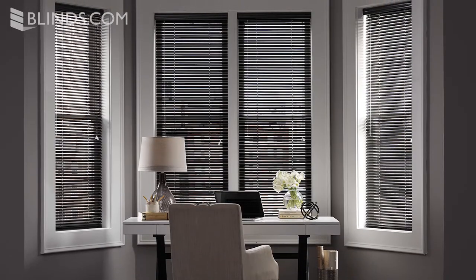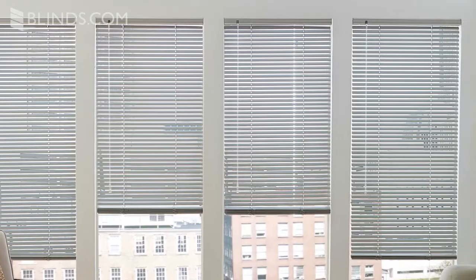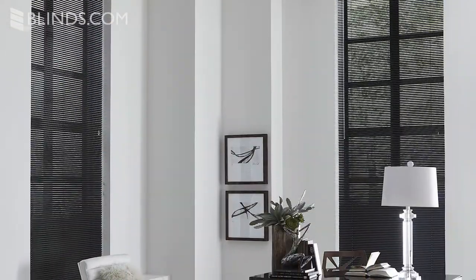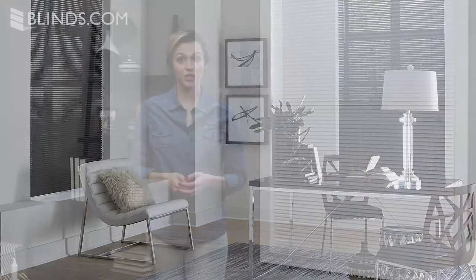Aluminum blinds can adapt to almost any window situation, but most customers choose them for function over style. Their simple design also means there are fewer options for customization. Due to their small slat size, aluminum blinds don't always pair well with larger windows — the smaller slats can make large windows look overly busy.